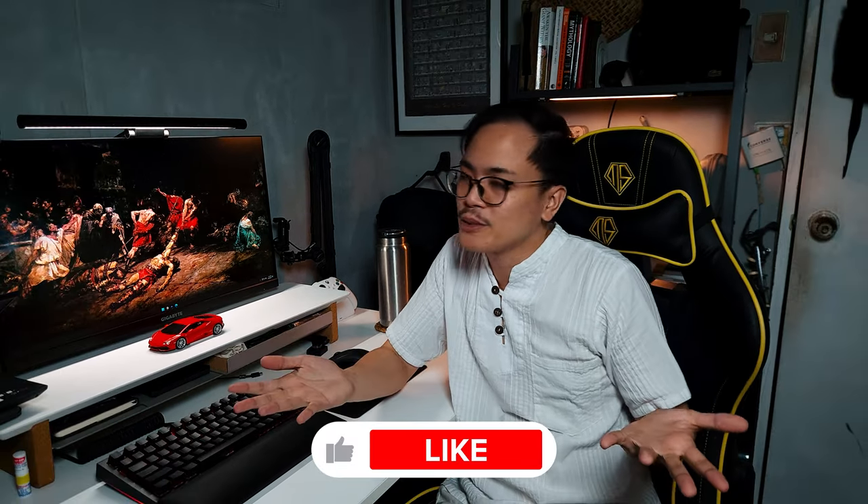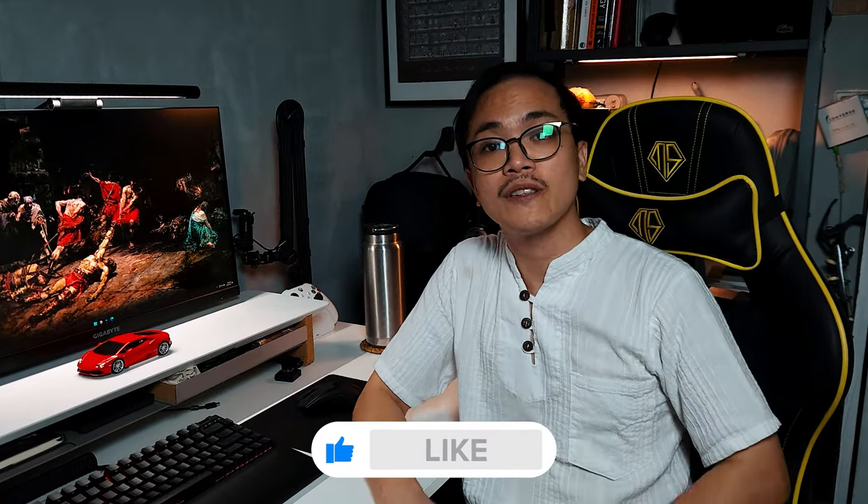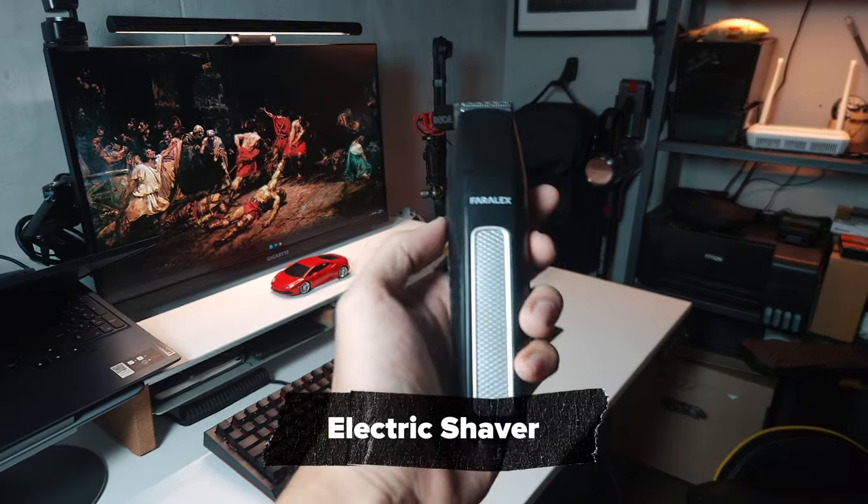None of these are sponsored sadly, but liking the video will make me smile or something. The first item I bring is also the most important one, which is my electric shaver.